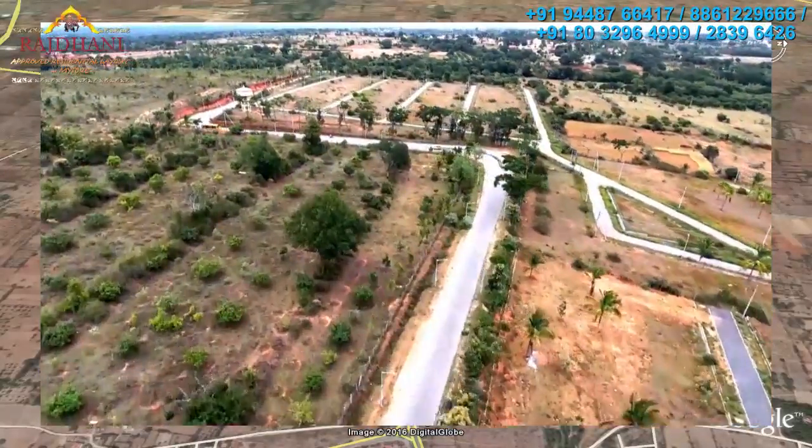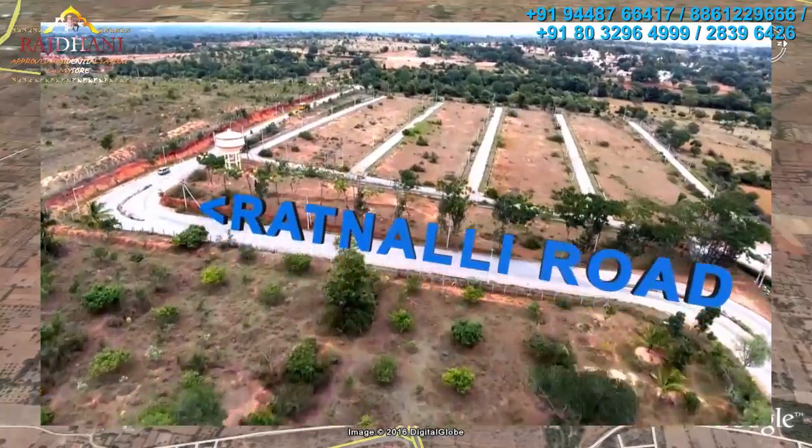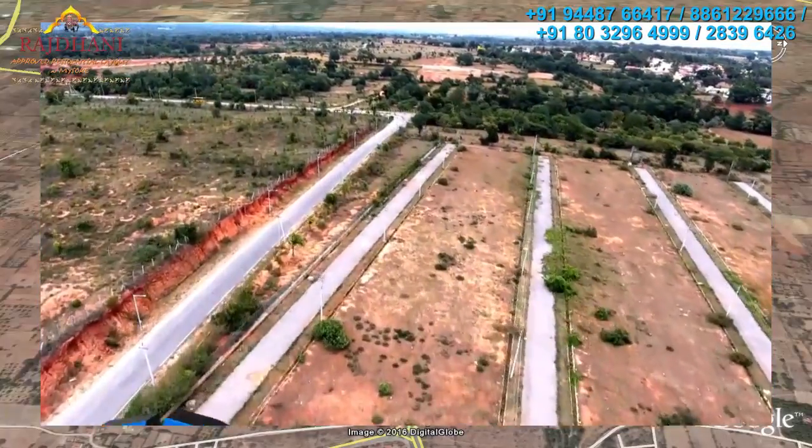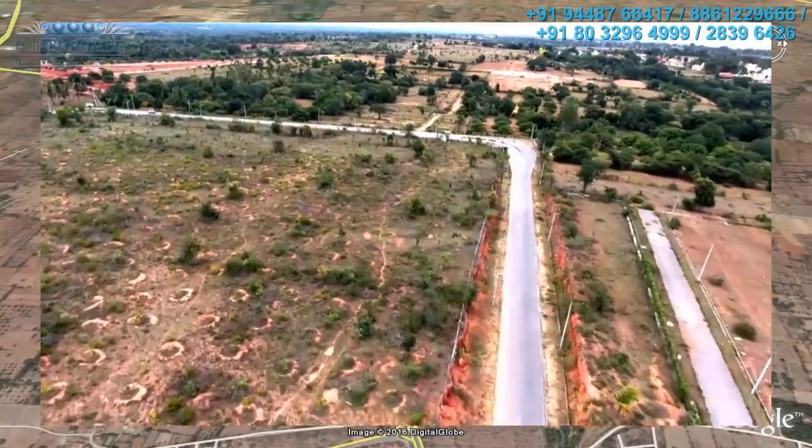Just after the ITC factory at Yelawala, on the Ratnalli Road in a serene, picturesque location, is the Rajdhani.